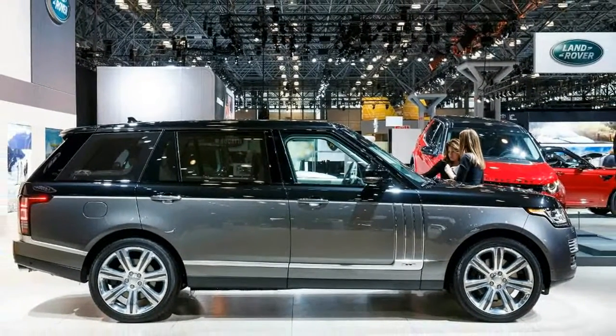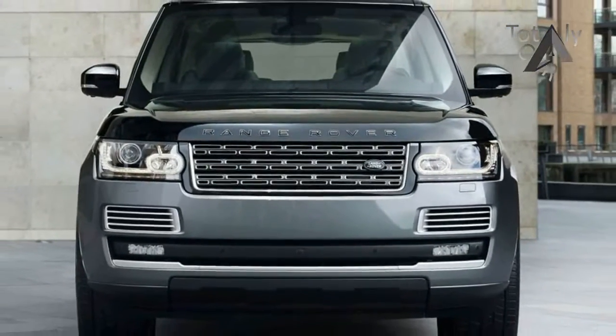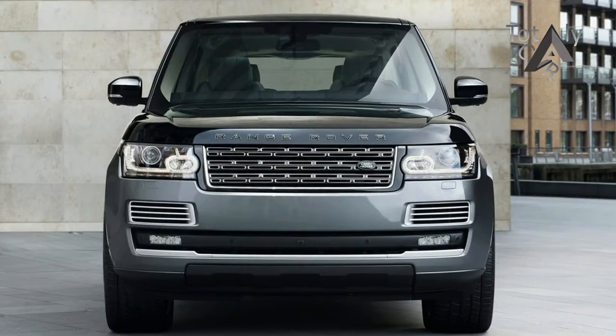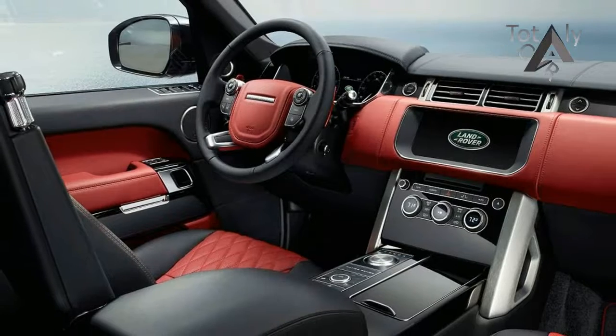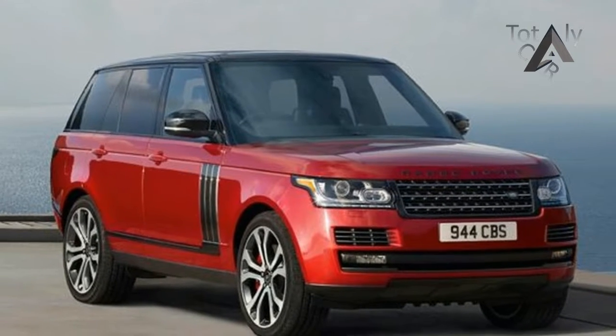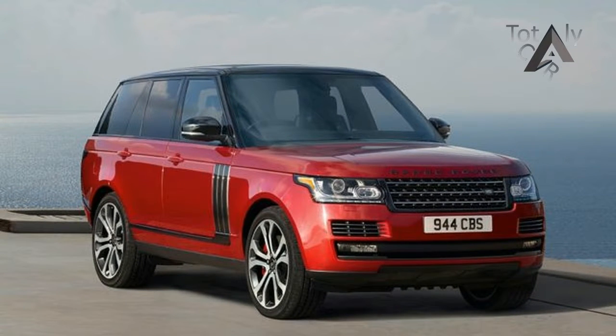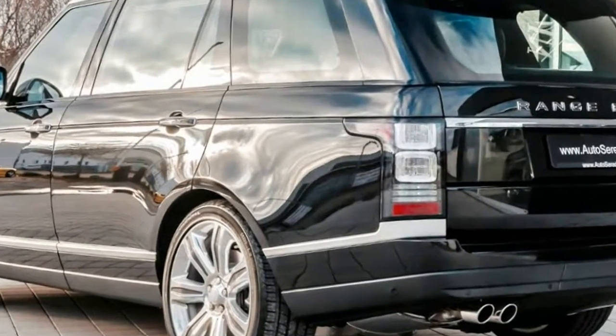SV Autobiography is designed and engineered by Special Vehicle Operations, SVO, Land Rover's center of excellence for bespoke commissions, luxury editions and performance models. Every tailored aspect whispers sophistication and attention to detail, from the unique front grille, knurled Range Rover script on the bonnet and rear, and exclusive SV Autobiography badge on the tailgate. Our flagship model epitomizes everything Range Rover represents.